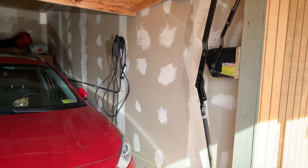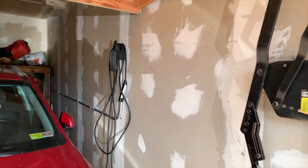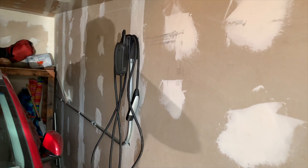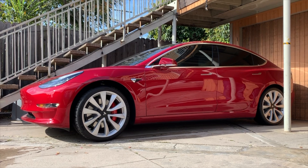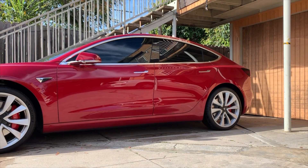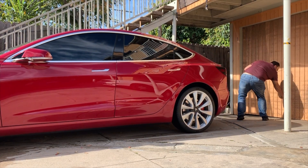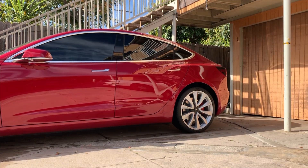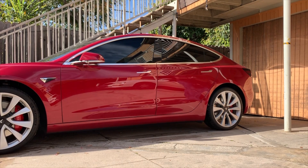I have installed the NEMA 14-50 on the right-hand side wall of the garage near the middle, so that I can charge the car whether it's parked inside the garage or on the outside. Many times the car will be parked on the outside, and at night I'll move it forward just enough to clear the garage wall, then once it's clear I open up the garage, position the cables on the outside, and then move the car back in to allow people to maneuver around my car and park in their own parking spaces.